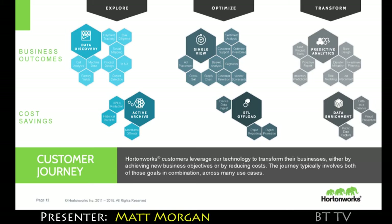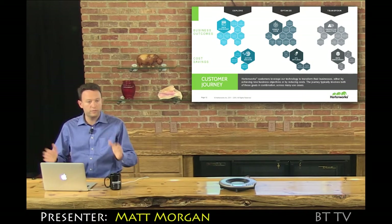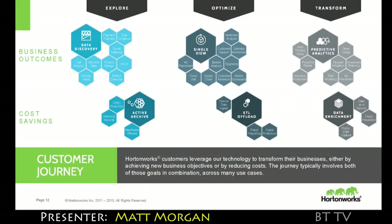The case studies I'm going to show you represent what I think is a hundred percent of our customers. They start in one particular area, but they end up jumping to additional use cases once they bring this capability online. As they bring on more data and more capacity, they're able to maintain a cost curve that is just flat-out game-changing for them. It frees up dollars for them to reinvest.